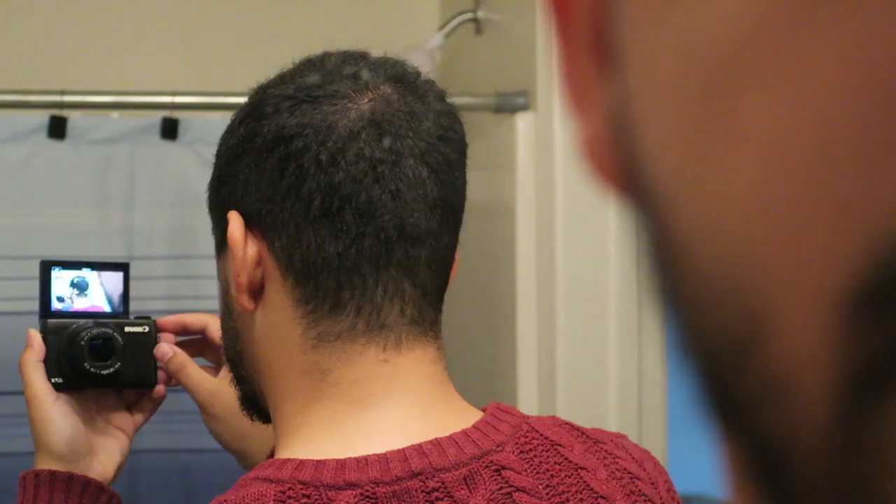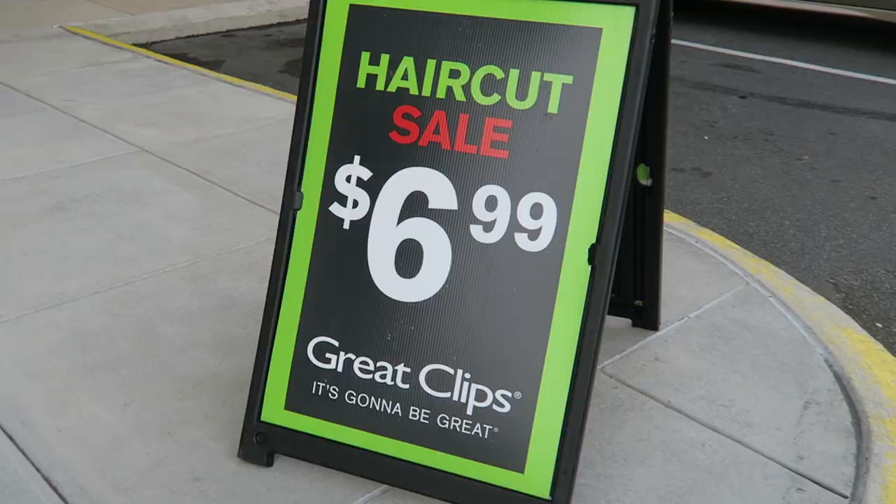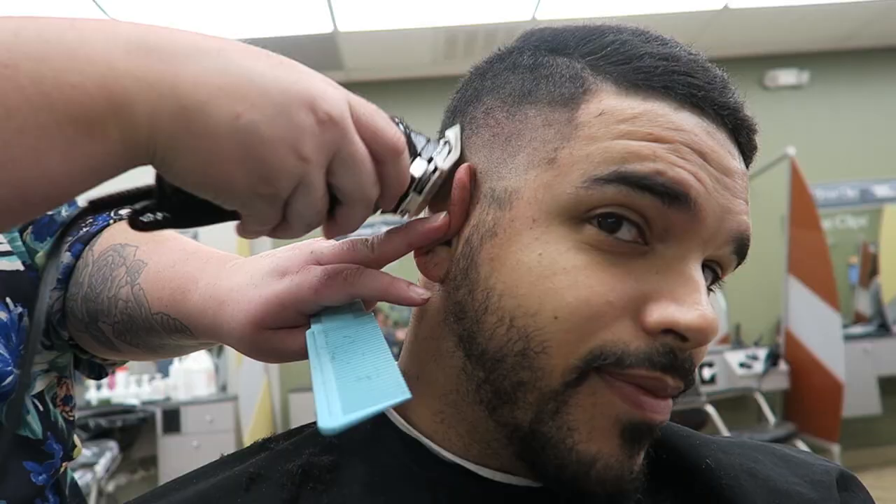I normally haven't been to Great Clips since I was a little kid, but we're going to see what they can do. Here's an example of what my hair looks like right now. Let's look at the back. So let's see what they can do with this. $6.99, huh? They say you get what you pay for, so let's see what I'm paying for.